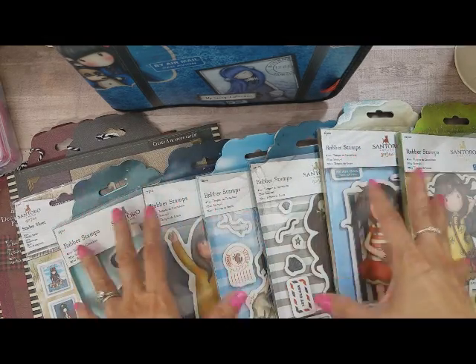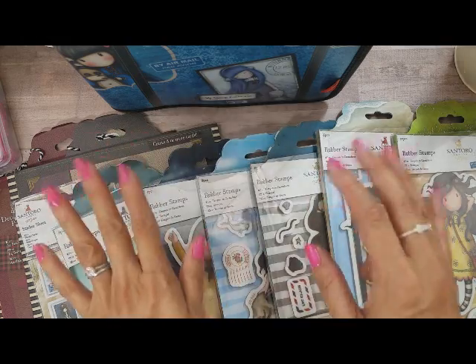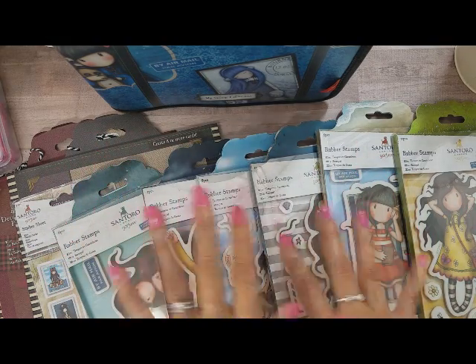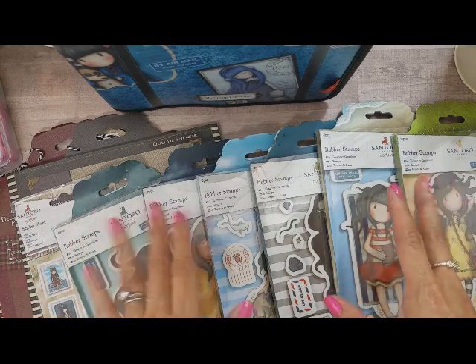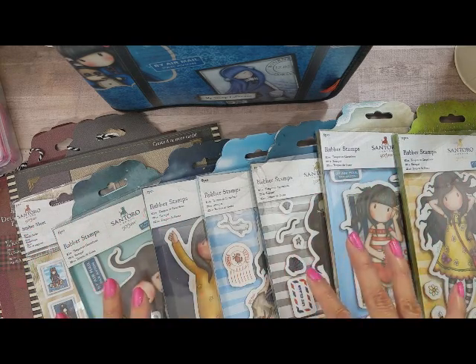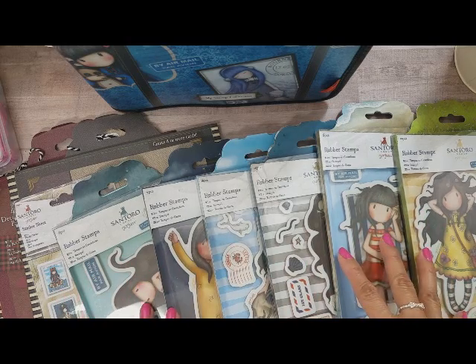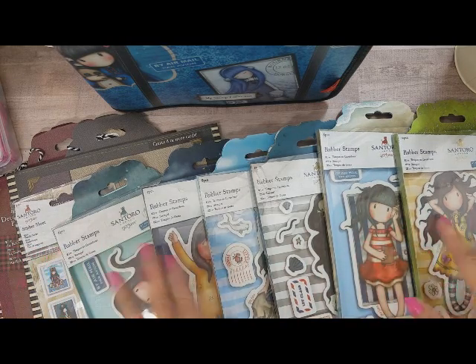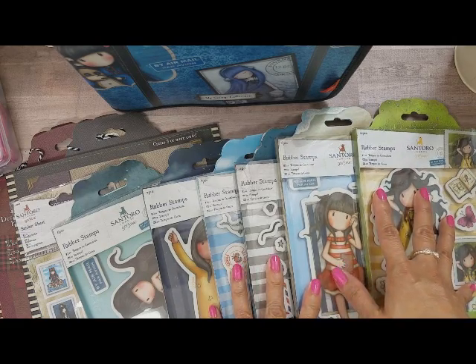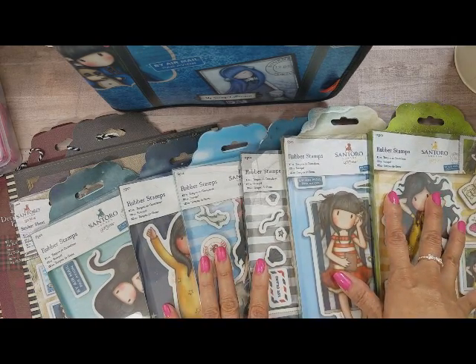My desk was a crazy mess with all the TNs that I had been creating, so now that that's out of my system I can do my haul videos. I did haul these from several different places. I got super excited when I found out that Gorgeous Girls had a new set of stamps.